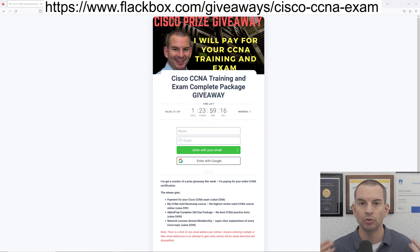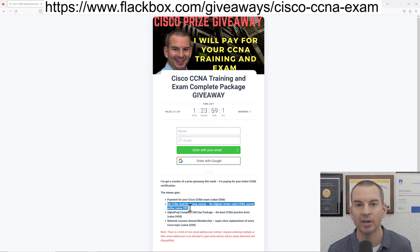So if you do win, let's have a look at what you're going to get. First off, I will pay for your Cisco CCNA exam. Before you take the exam, of course you're going to need to do the training, so I'll also give you my CCNA Gold Bootcamp course — that is the highest rated CCNA training online from student reviews. You'll also get Alphaprep practice tests. They partner with Cisco to give you the best practice tests on the internet, and finally you'll also get an annual membership of networklessons.com.